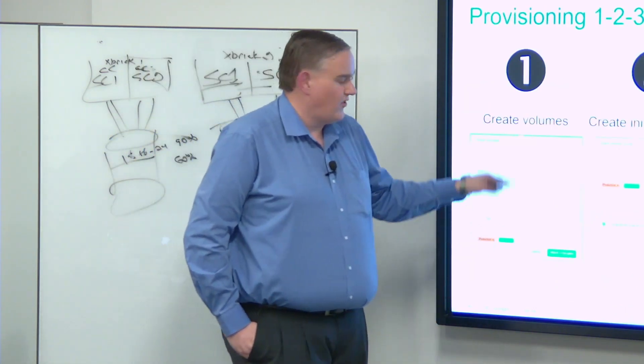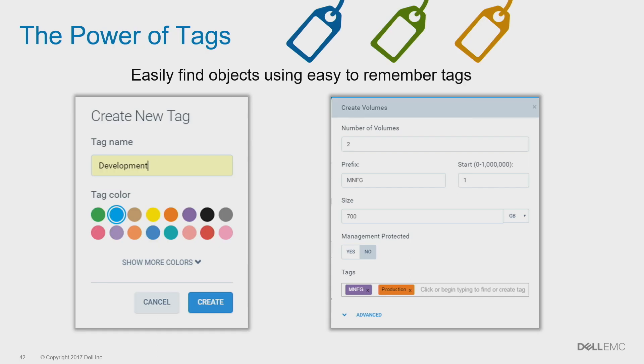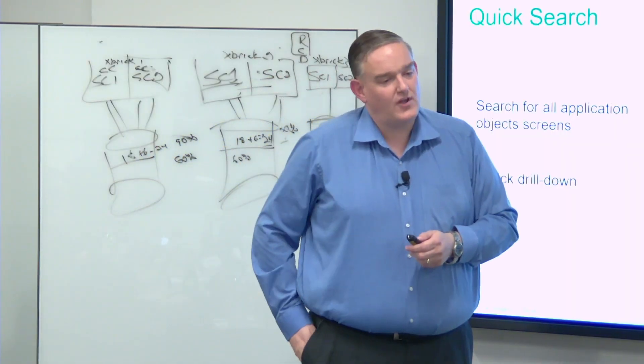We try to make it as easy as possible. Create volumes - we don't care what the size is; volumes are just a construct to get data in, and you can create whatever size you want and change it whenever you want. You cannot shrink because we don't like getting rid of data. We create initiator groups, groups of hosts, and map volumes - very simple. Tags: we modeled this feature on Gmail tags. You can tag groups of volumes or groups of hosts and do reporting against that through the GUI, REST API, or CLI. One object can have multiple tags, and you can use tags for snapshots too.